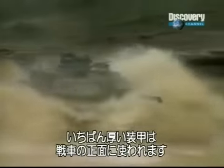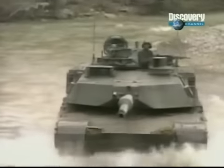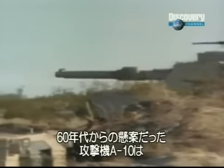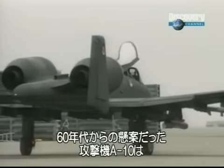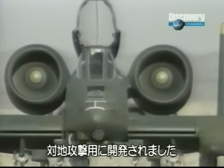Tanks are designed to confront the enemy head-on, so their heaviest armor is at the front. But in the 1960s, the U.S. Air Force commissioned the A-10 Thunderbolt II specifically to attack the most vulnerable part of the tank from above.